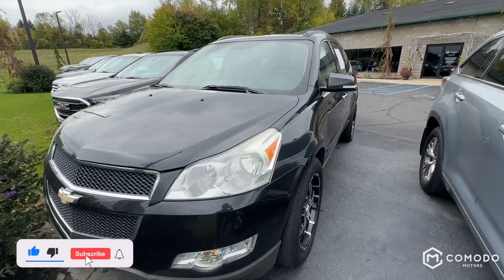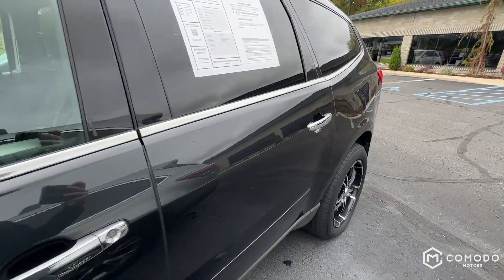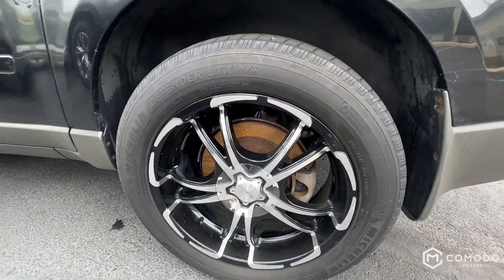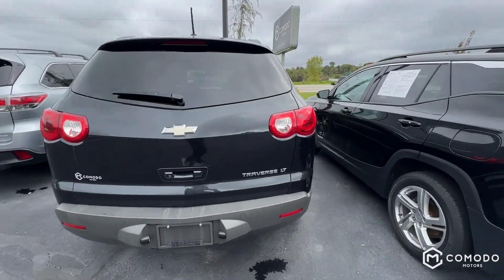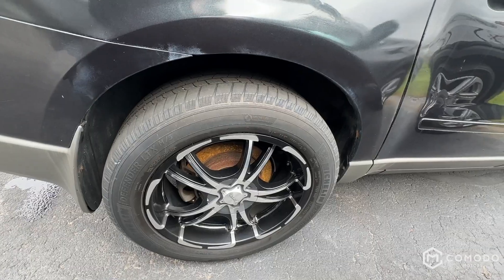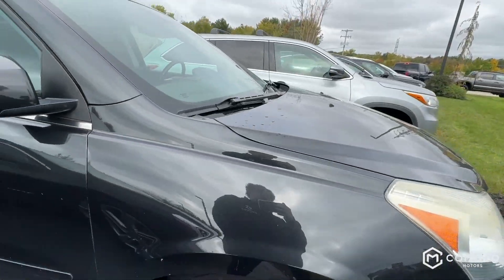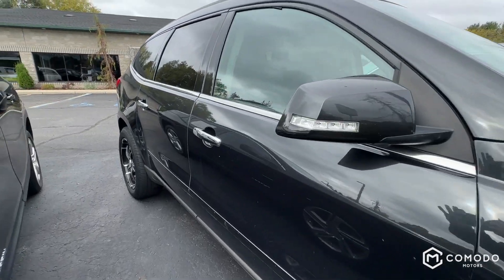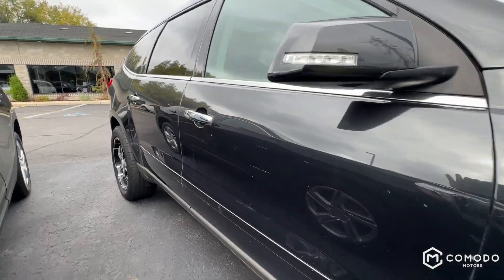This is our 2012 Chevy Traverse LT. It's got just around 188,000 miles — let's take a look at it. We did get quite a bit of rain here in Caledonia over the last week, so the wheels, more specifically the brakes, are going to be pretty rusty on those rotors until you drive it. This hasn't been driven since the rain — all the cars on the lot are like that, even the Corvettes. It's got some scratches, some dings — for the price point, can't really complain.